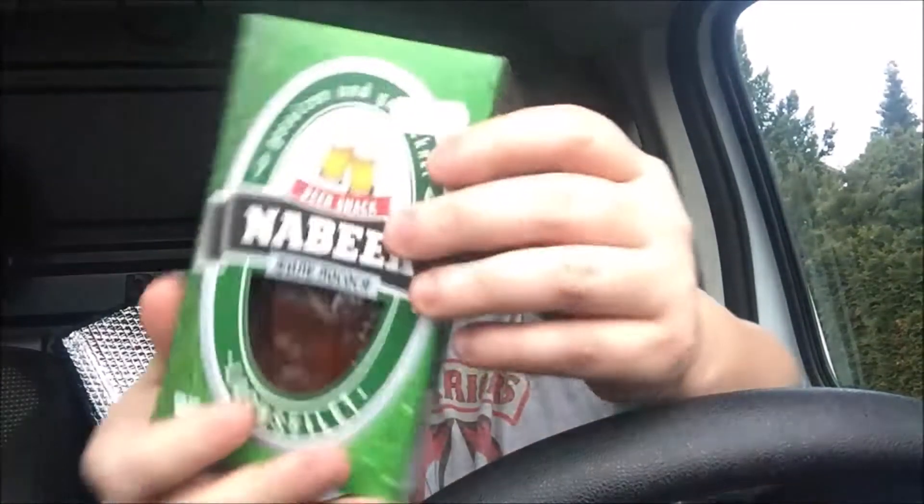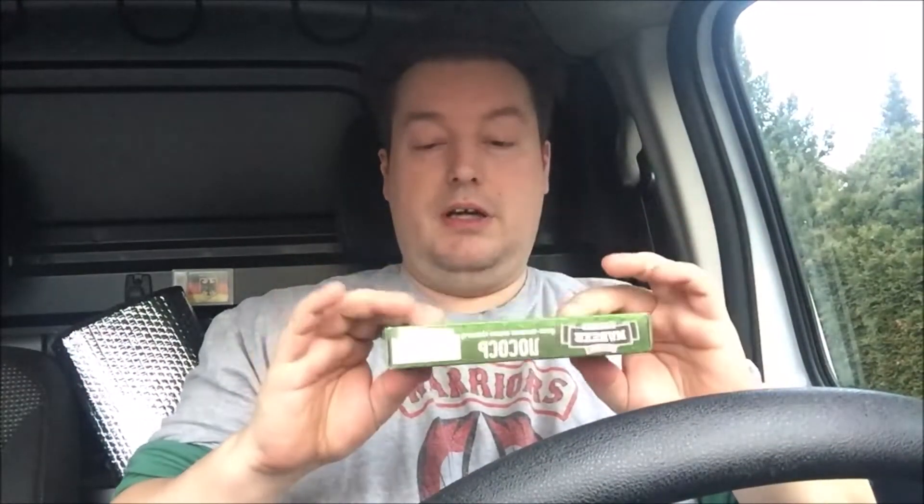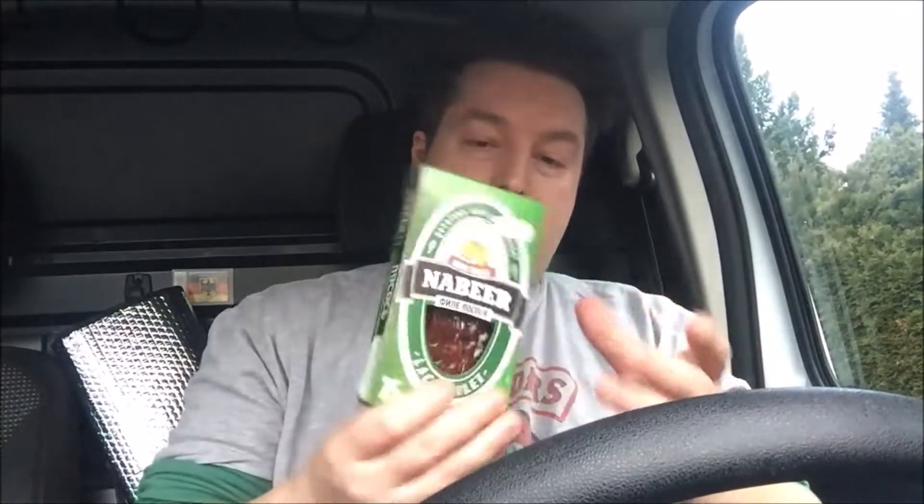Das habe ich beim Russen gefunden und das hat 1,99 € gekostet. Das kommt in einer total schönen Verpackung daher. Verpackung muss nicht so viel sein, weil je mehr Verpackung, umso mehr Müll. Das Papier kommt in den Papiermüll, die Folie in den gelben Sack. Recycling ist eben doch alles.